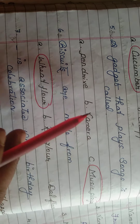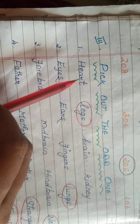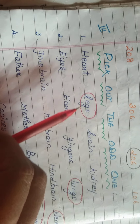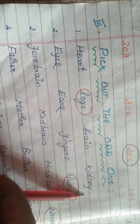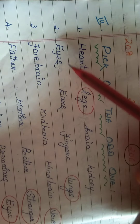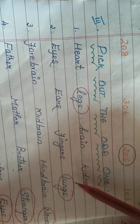Pick out the odd one out. Heart, leg, brain, kidney — heart, brain, and kidney are all internal organs, but leg is a visible part of our body, so leg is the odd one out. Next: eyes, finger, lungs — you can see eyes and fingers, but lungs is an internal organ, so lungs is the odd one out.